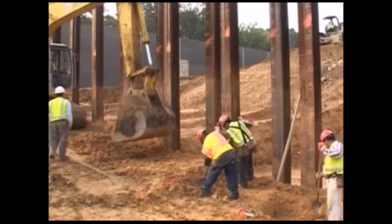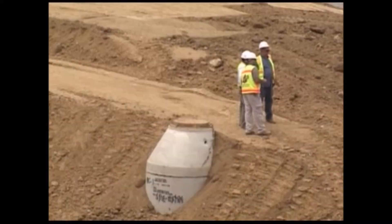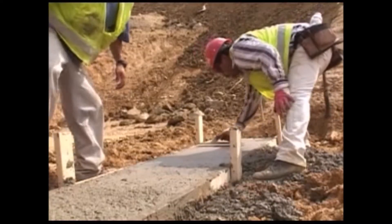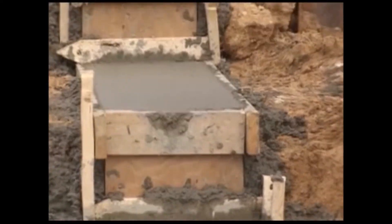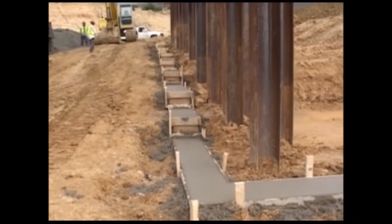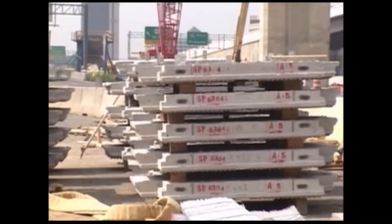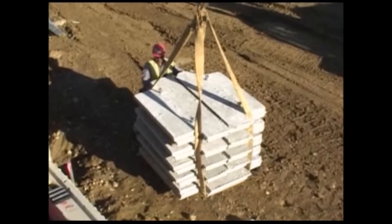First, the contractor excavates and prepares the site, installing drainage control measures if required, and positioning a cast-in-place or precast concrete leveling pad to support the first course of panels. It is important that this leveling pad meet project specifications, as a small grade variation at the bottom can lead to larger variations at the top of the structure. Additionally, it is preferred that a suitable location is provided as close to the construction site as practical for material storage.